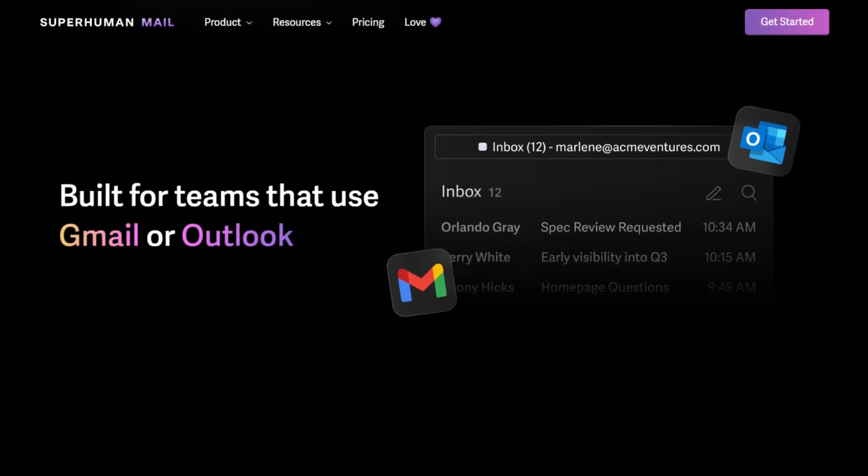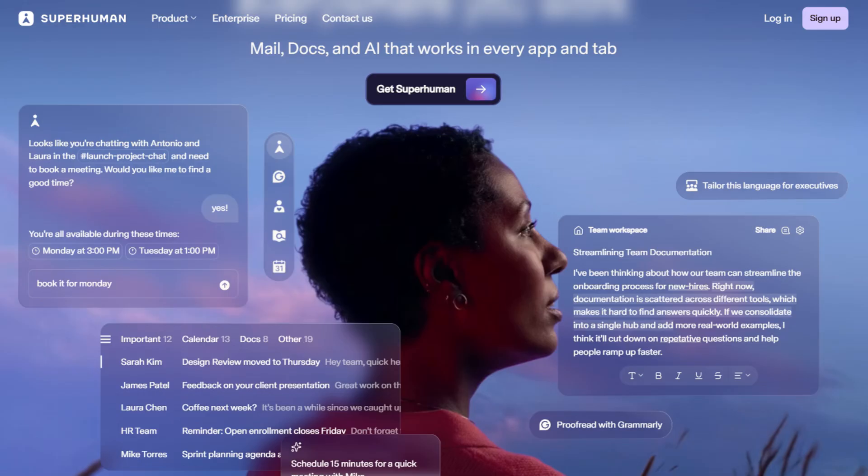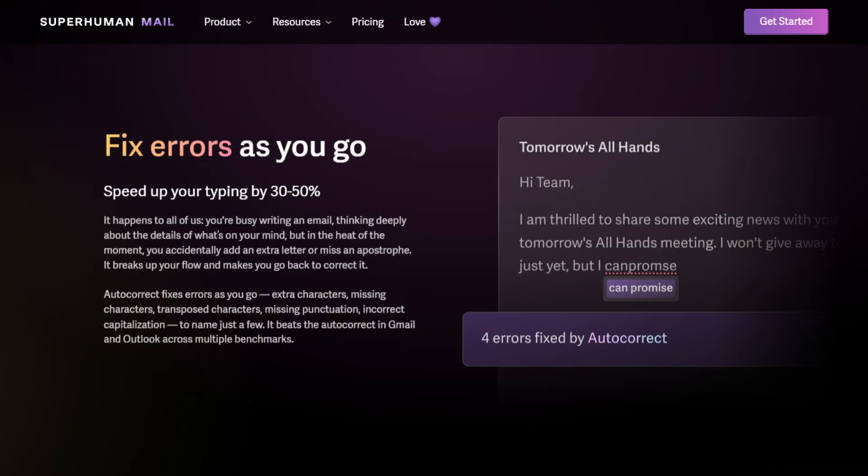Testing exposed patterns. Fixer's drafts sound human initially, but users report that after months, responses feel generic and stop matching their voice. Superhuman's AI learns from sent emails but gives control — edit output, choose tone, and drafts improve through training.